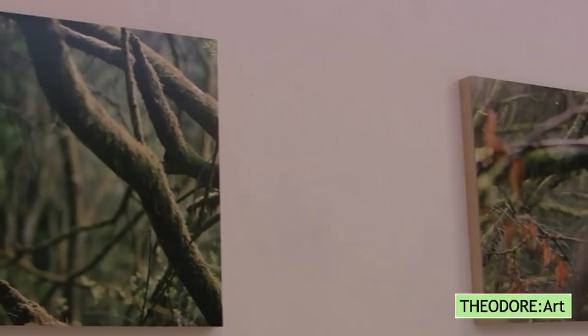Hi, I'm Stephanie Theodore. This is Theodore Art, and I'd like to welcome you to a video view of our exhibition of Juliette Losk, Darren Norman, and Eric Fronkman.